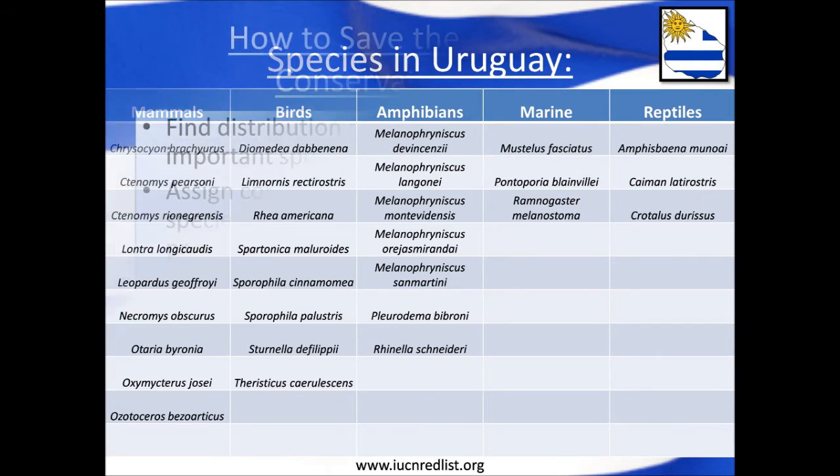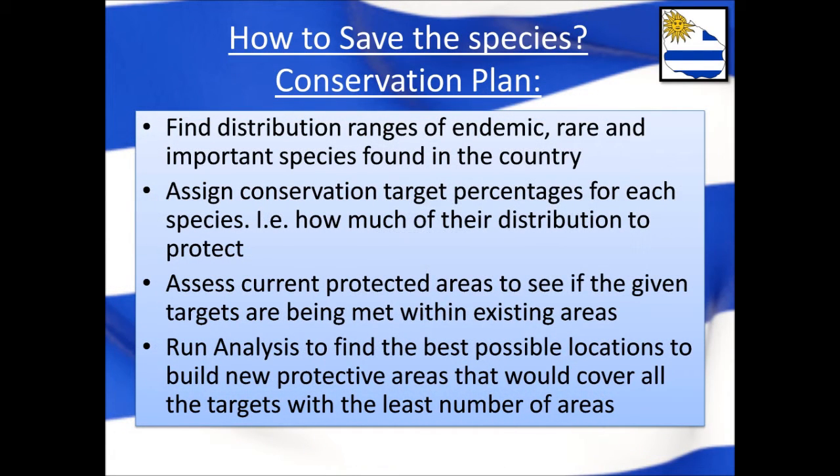So how do we go about protecting these species? For that we will need a conservation plan. This plan would involve finding the distributions — the areas of the country where these animals are found. Since it would be very difficult and highly unfeasible to protect the entire ranges of all species, a target percentage for each species would need to be selected. The aim is to meet all of these targets by using as little space as possible for protected areas.